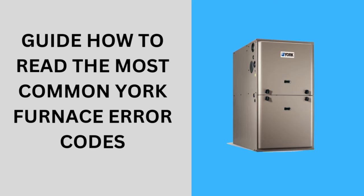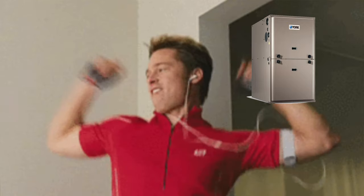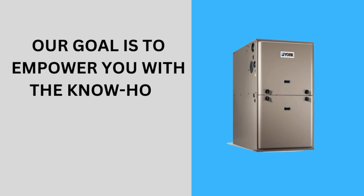In this York furnace troubleshooting video guide, we will explain the most common error codes on York furnaces. We are excited to help you uncover the secrets behind York gas furnace lockout codes. Our aim is to empower you with the know-how skills to tackle everyday operational problems with confidence.